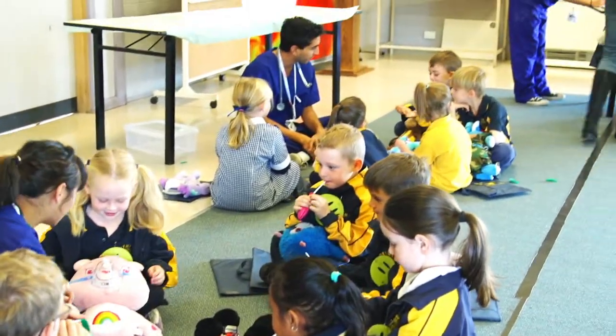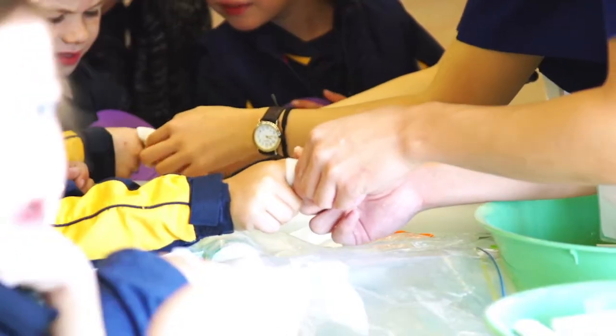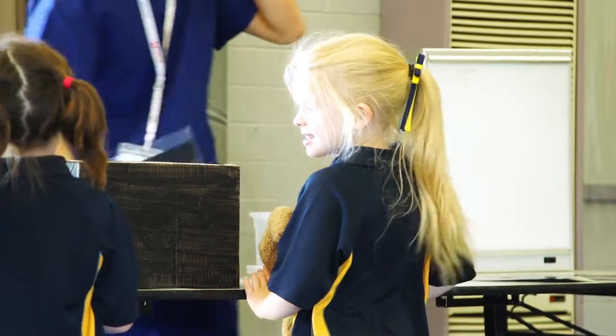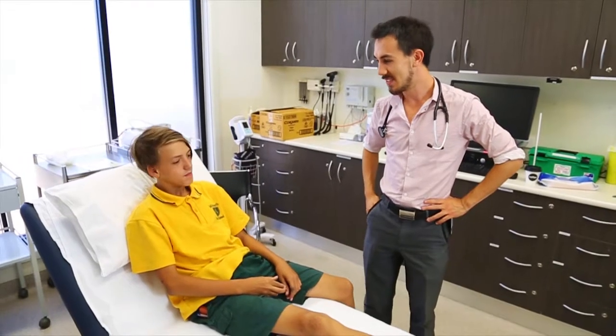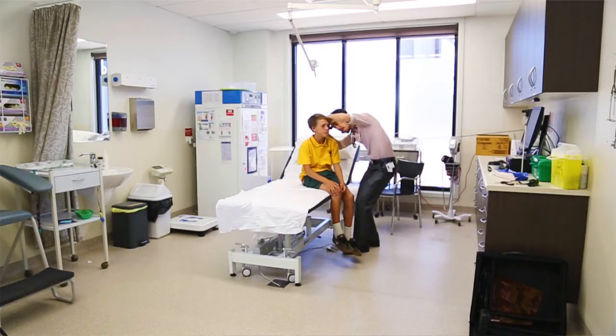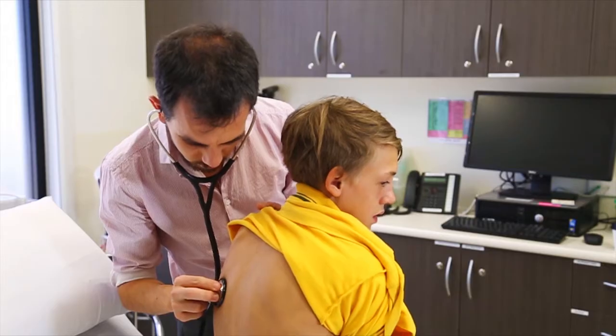Students who come to Mildura have the opportunity to participate in teddy bear hospitals, where they will go out to primary schools and interact with young kids to help demystify hospitals should a young child need to attend. Students will also have the opportunity to participate in a range of community health screening programs on an ad hoc basis as they become available.